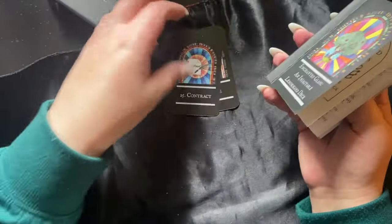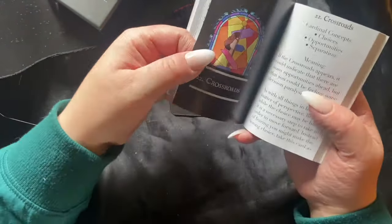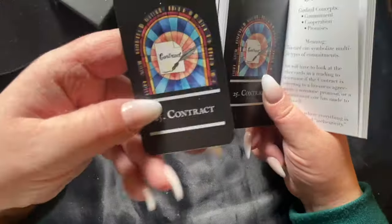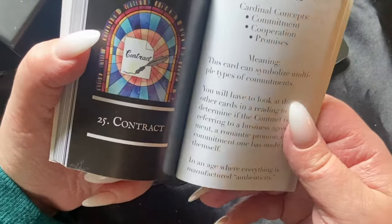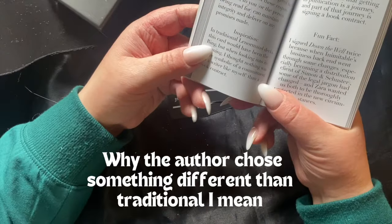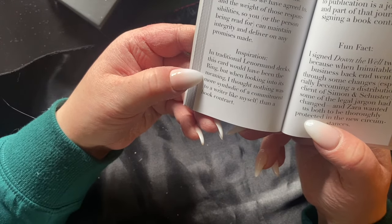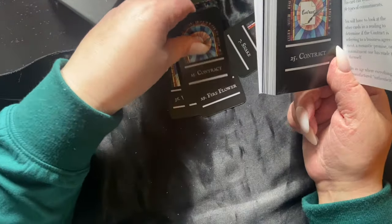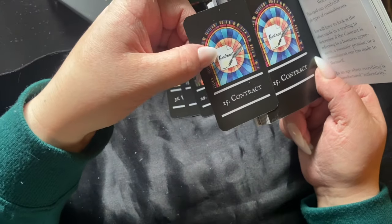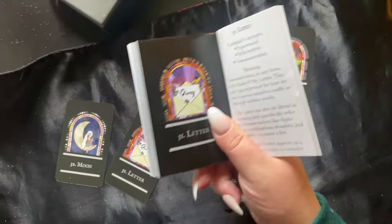Looking at some meanings that differ from tradition: card 25 is 'contract' instead of the ring, and it says commitment, cooperation, promises — very similar to the ring card. The creator explains that nothing was more symbolic of a commitment to a writer like herself than a book contract. The only thing we kind of lose with this one is the cyclical nature of the ring card.